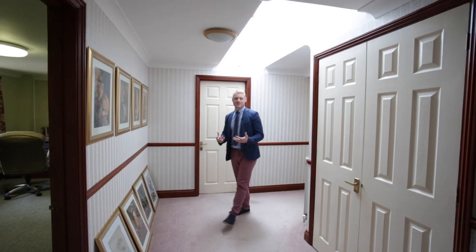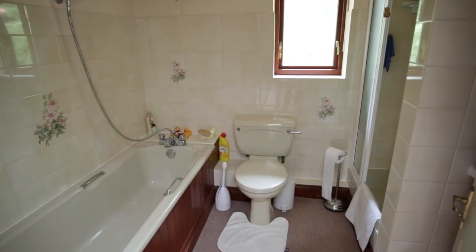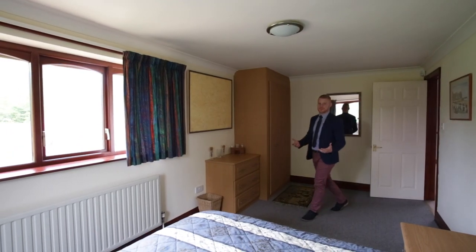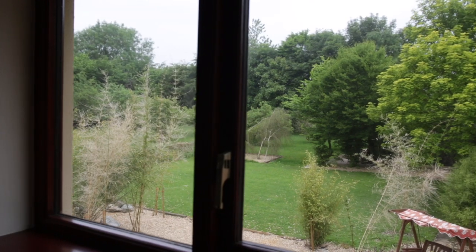The landing continues around to the rear of the property where we find three further double bedrooms. They are serviced by a four-piece family bathroom which contains a low-level WC, panelled bath, and shower cubicle. As we enter this bedroom here, this would typically be the box room, but in Cranford House this is bigger than most master bedrooms, with double aspect windows that really do take advantage of the views of the property.